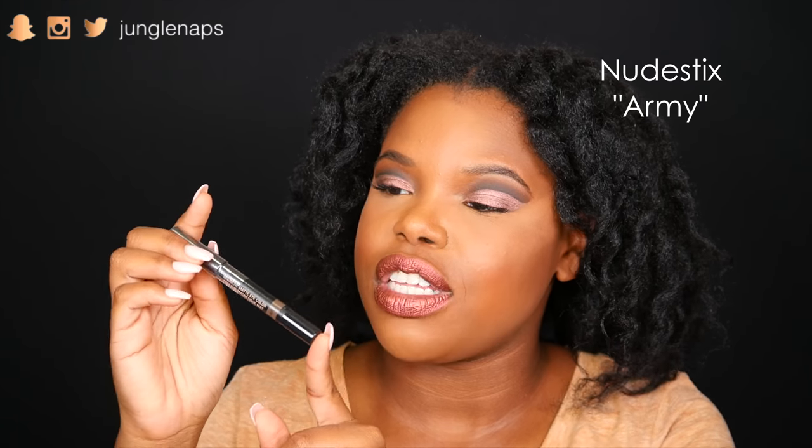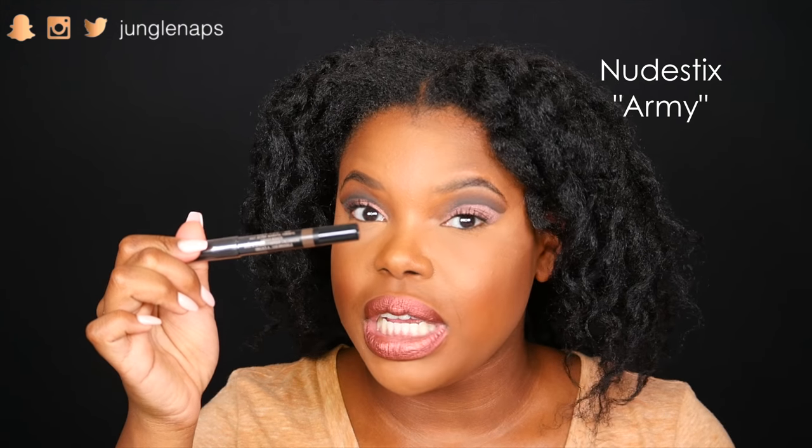This is from the company Nude Sticks, and they have this beautiful lip color called Army — it's like a dark olive green color. I can't wait to put this on my lips. I don't have anything like this in my current stash, so it's about to look super bomb. If you guys also want to see swatches, be sure to follow me on Snapchat or Instagram and let me know what you want to see.